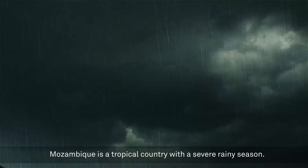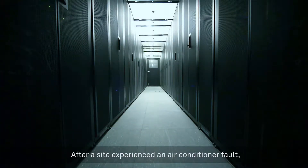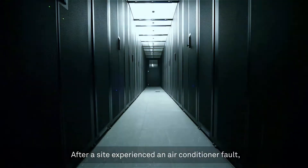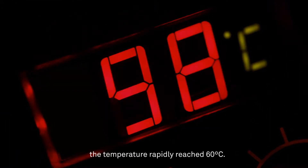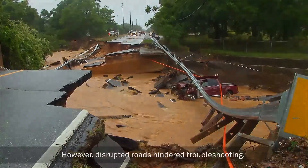Mozambique is a tropical country with a severe rainy season. After a site experienced an air conditioner fault, the temperature rapidly reached 60 degrees Celsius. However, disrupted roads hindered troubleshooting.